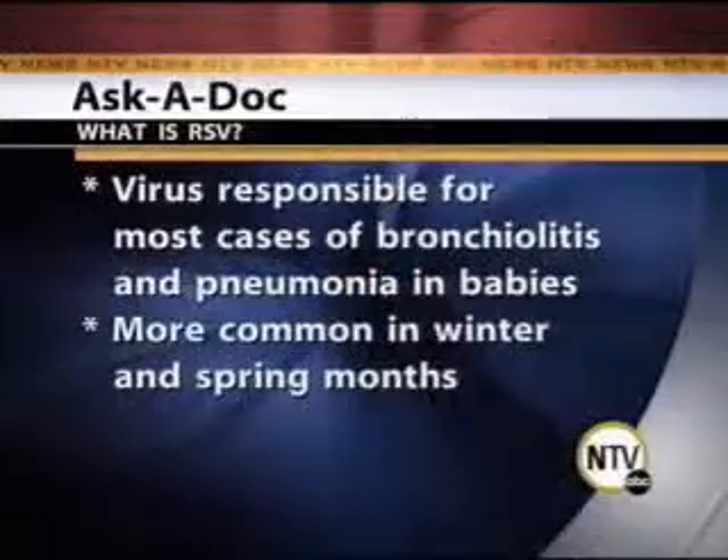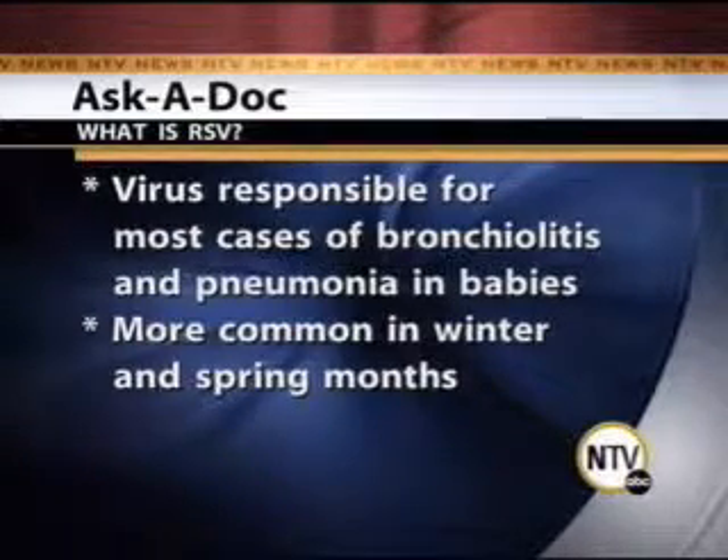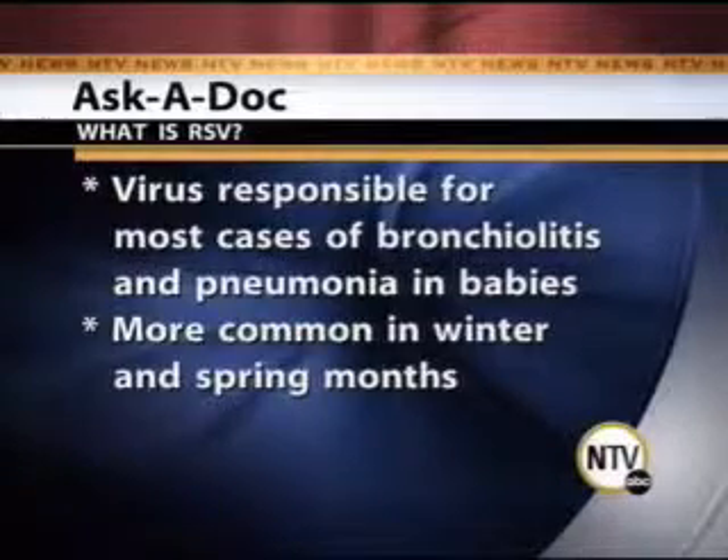That's correct, and it's timely that we're talking about it this time of year because this is when we usually see community outbreaks. RSV stands for respiratory syncytial virus, and it's responsible for most cases of bronchiolitis and pneumonia in babies. It's more common in the winter and spring months. It occurs in outbreaks in communities, and it can be serious in children who are less than six months of age, born prematurely, or have compromised immune systems, and also with certain heart and lung conditions.